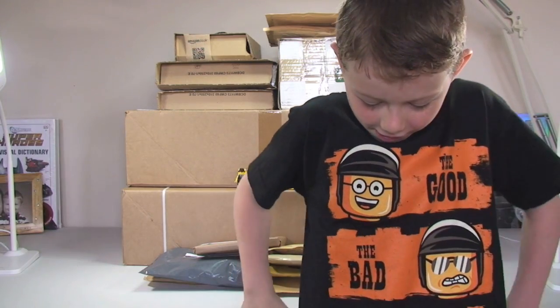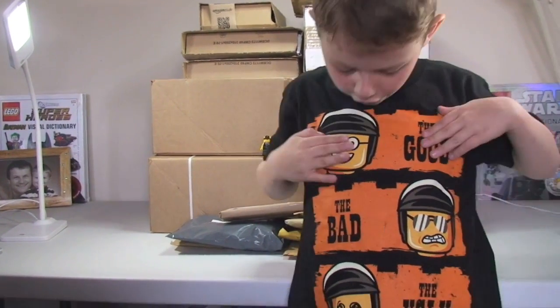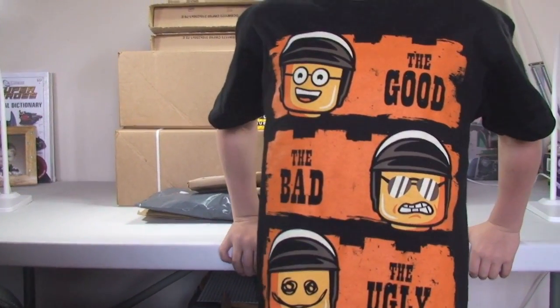You want to show your t-shirt off, do you? Let's just move down there. Ethan's got a cool t-shirt as you can see — The Good, The Bad, The Ugly, and The Ugly.